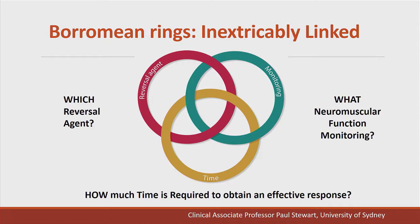So what are Borromean rings? In mathematics, Borromean rings consist of three circles which are linked to form a Brunnian link. By removing any ring, this results in three unlinked rings — no two of the three rings are linked to each other, yet all are linked. We cannot consider neuromuscular function monitoring without considering which reversal agents we're using and also the time required for them to have their effect.